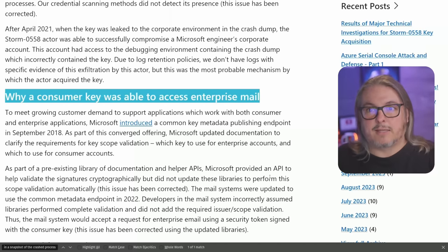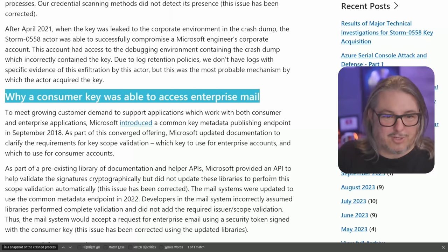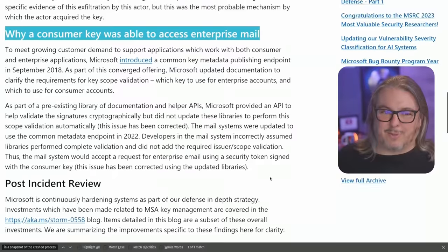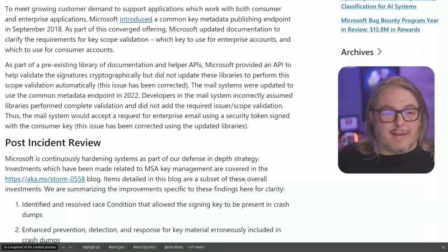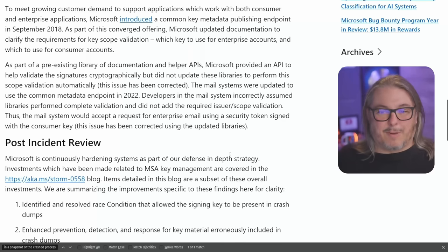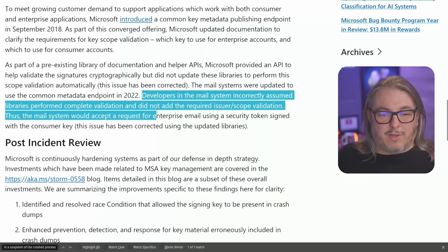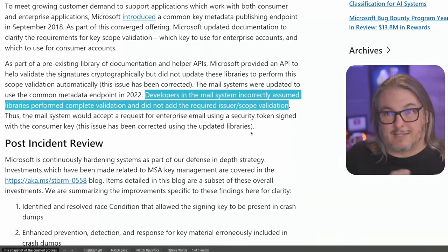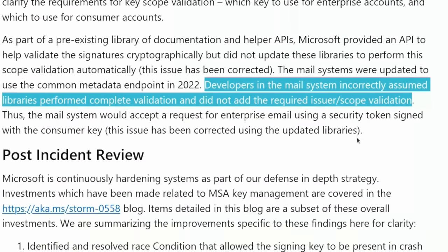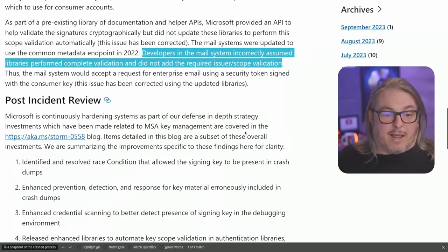You would think consumer signing keys wouldn't be the same as government signing keys — and they aren't, which is good news. But there was a flaw in Microsoft's system. Due to a misunderstanding of Microsoft's own documentation, developers in the mail system incorrectly assumed that libraries performed complete validation and did not add the required scope validation to differentiate between consumer and enterprise key types. So you have an entire breakdown where one signing key was able to access more than it should have been scoped for, essentially because of a misreading of documentation.